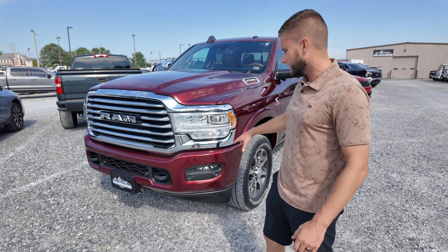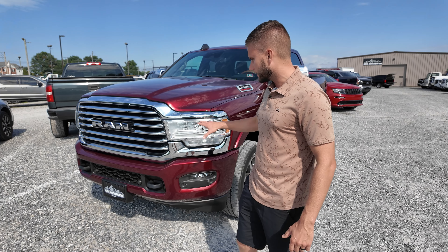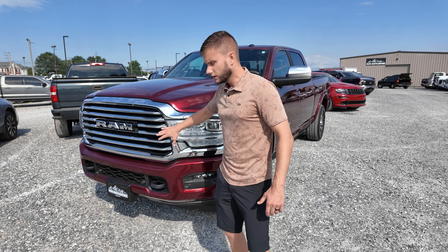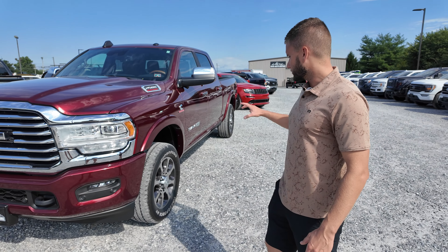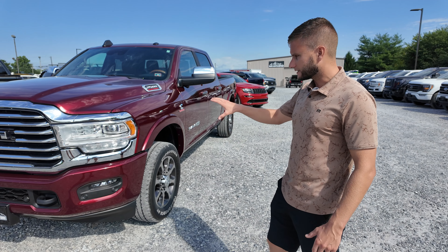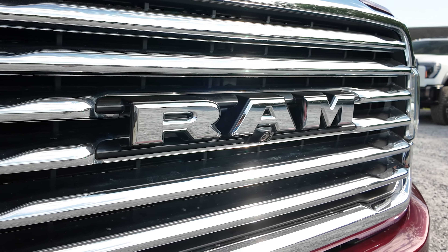Probably one of the biggest differences, and one of the biggest things you can get in a Ram diesel truck that you can't get in a Ford or a GM, is that Rams come with air suspension in the rear. That's an option — you can get adjustable air suspension in the rear of these trucks. You can do it in the 1500s as well, but on a 2500 truck, you're not getting that in a GM or a Ford.